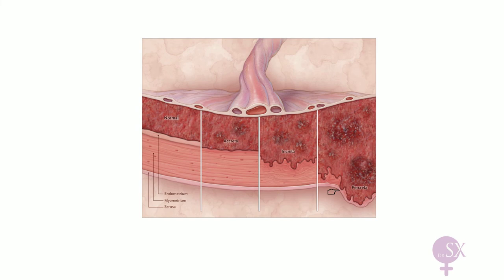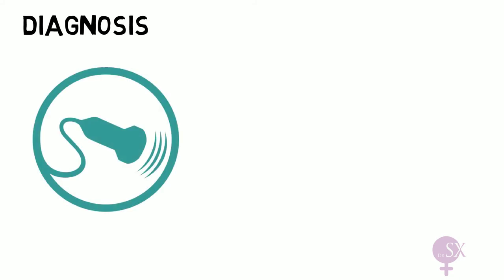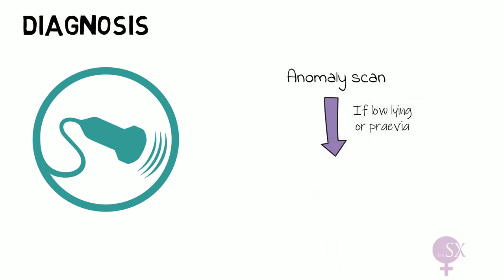For diagnosis, most placenta previas are identified before they present with bleeding, using ultrasound. The anomaly scan serves as a screening tool to identify the location of the placenta. If the placenta is low-lying or previa, the ultrasound is repeated because most placentas will migrate upwards throughout the pregnancy. The ultrasound is repeated at 32 weeks to confirm placental location, using both a transabdominal and transvaginal scan to increase accuracy.